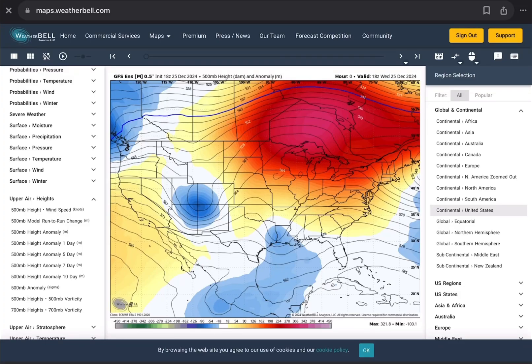Hey everybody, Brady here from BGWX. I want to wish you all a Merry Christmas for those that celebrate. And without further ado, let's get right into it here. Breaking down the ongoing potential wintery turn, ladies and gentlemen. Things might be getting exciting here. Come take a walk with me, let's break it down.